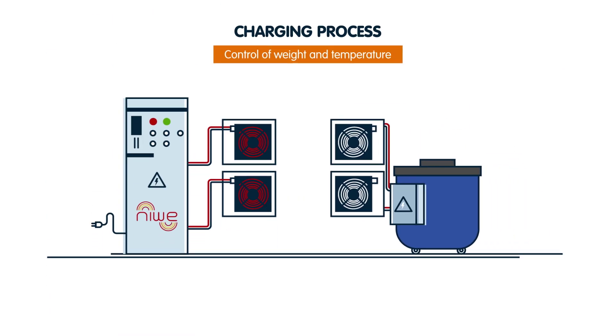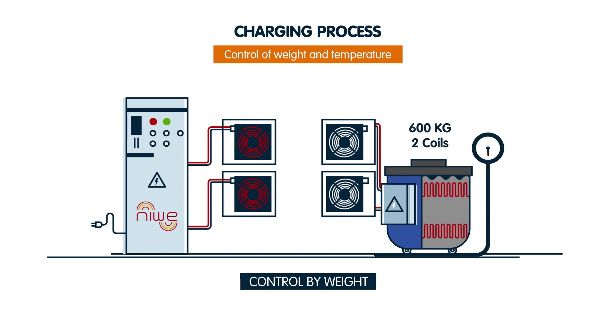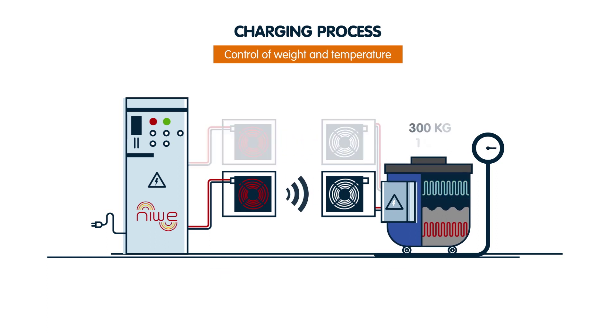The system adjusts the power transfer based on the quantity and temperature of the aluminium. At full load, both coils are working. When the weight drops below 300 kilograms, the upper coil cuts out.